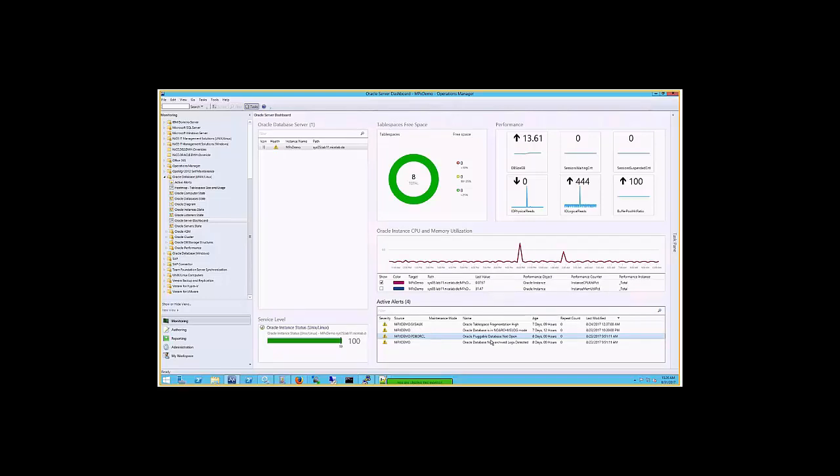For example, this Oracle pluggable database appears as critical — not open is a critical status. You can actually change that. I'll log in to the system and shut the instance down so we can see how that behaves. I'm logged into the environment here — we can see it's Sys05, and we're already logged into SQL Plus, connected and attached to the Oracle instance.